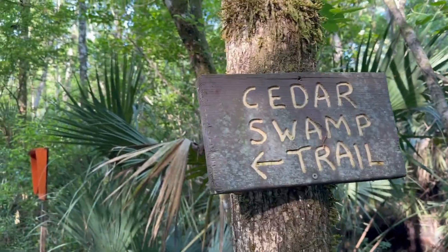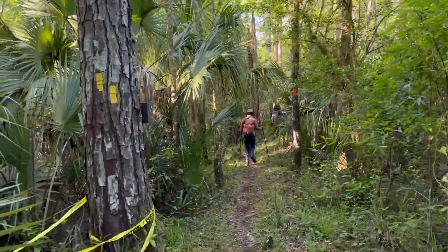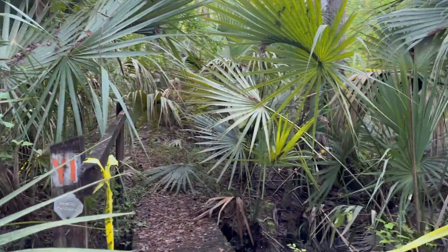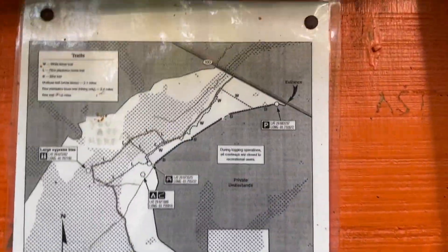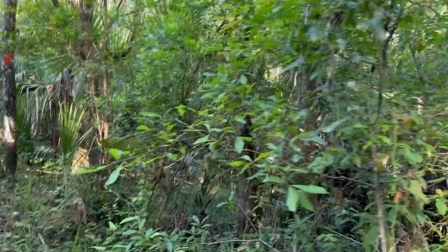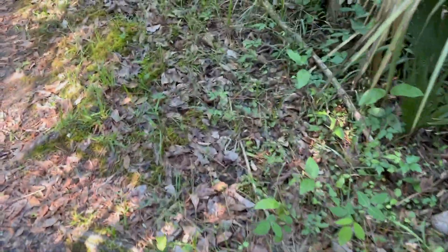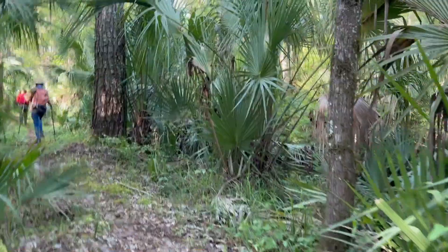The cedar swamp trail is actually the cut-through we saw back there on that post, which we're not doing. We're doing the full loop — and it's closed anyway, you cannot do the cedar swamp trail right now. There are lots of cypress knees out here and they are right in the middle of the trail, so do be careful. But my goodness, it sure is pretty.